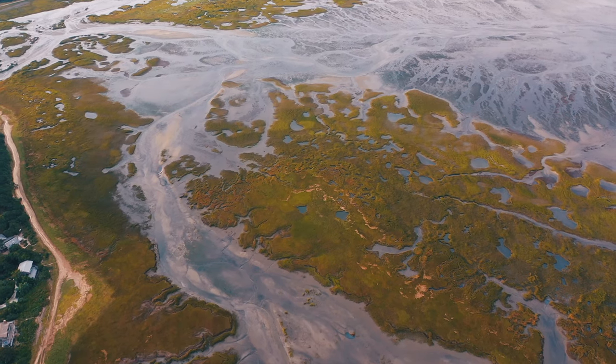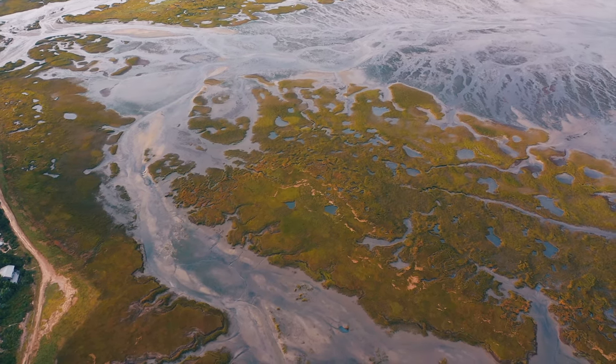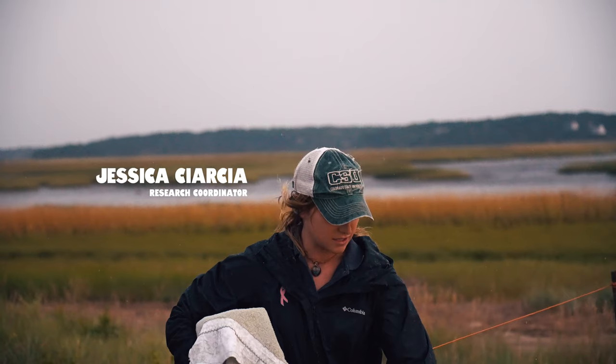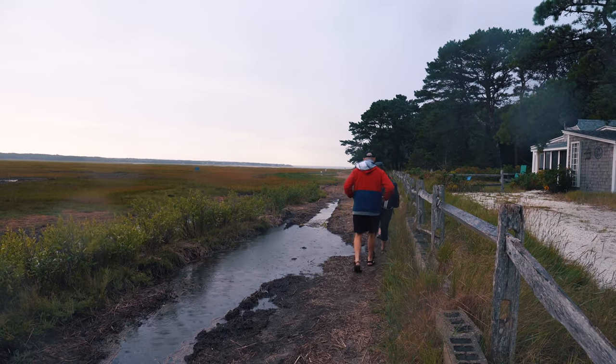What's up guys, coming at you from Wellfleet this morning. We are going out with the Mass Audubon Wellfleet Bay on a turtle walk. Wellfleet is home to the northernmost range of the diamondback terrapin. Diamondbacks are the only turtle in North America to inhabit brackish water, which is where salt water meets fresh water.